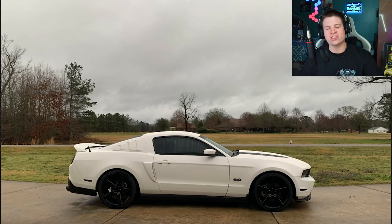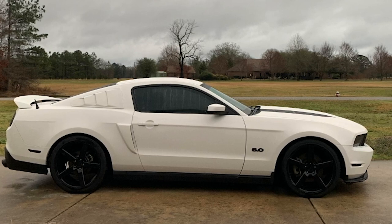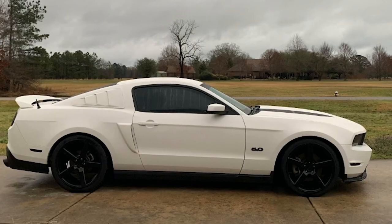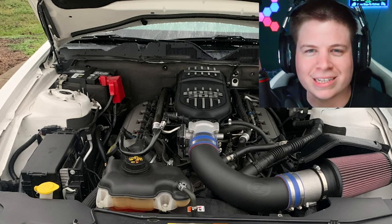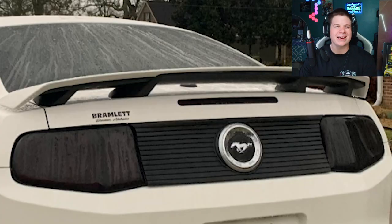Starting out with a 2012 Mustang GT — the old gen-one Coyote. You would think after 10 years of someone owning this car it would look cooler than this. Sadly not. Someone put some fake rear quarter panel vents on this one, and under the hood just an intake manifold and an intake. Really? Ten years and this is the best you can do? Actually scratch that — it's just a California Special, so it's bone stock.